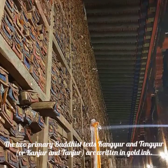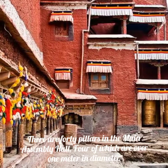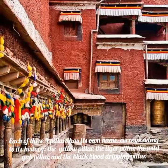The two primary Buddhist texts, Kanjur and Tenjur, are written in gold ink. There are 40 pillars in the main assembly hall, four of which are over one meter in diameter. Each of these four pillars has its own name corresponding to its history.